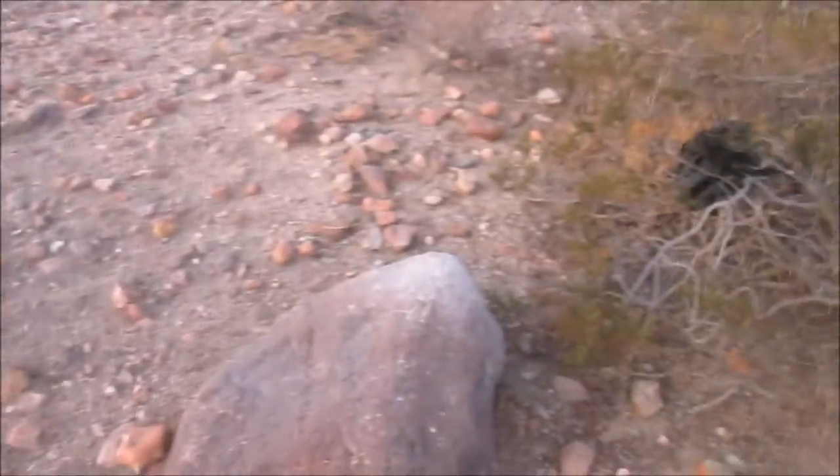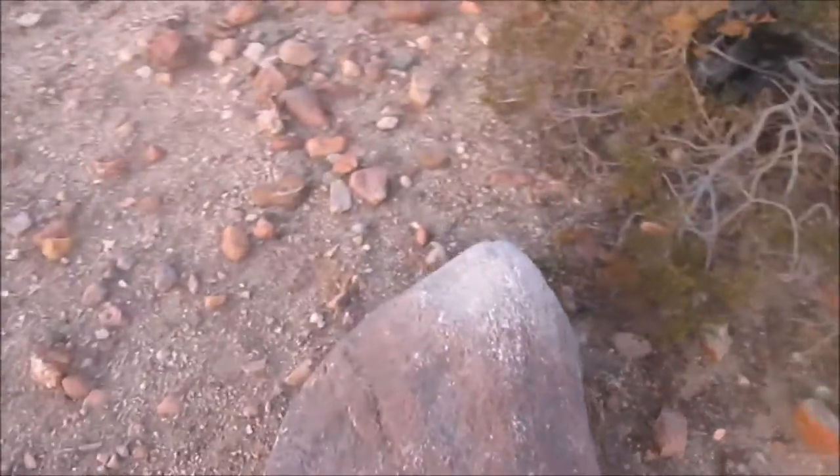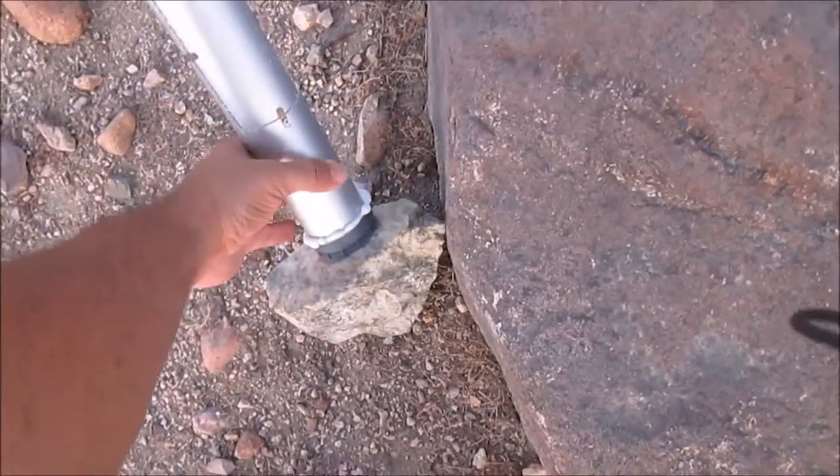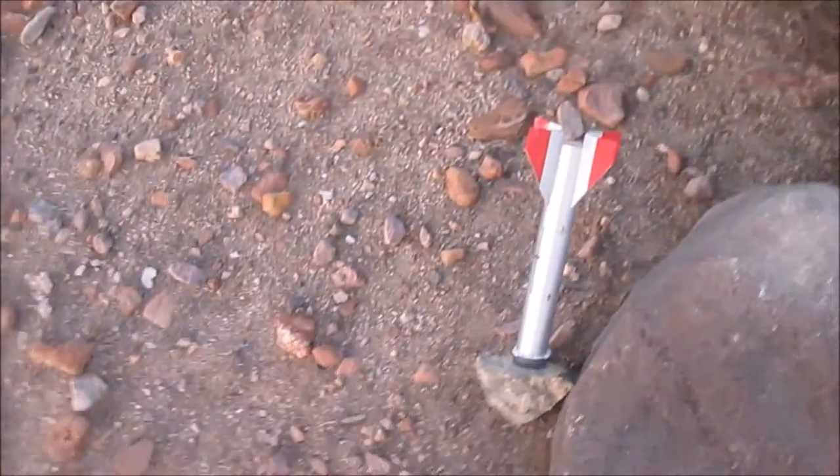This looks like a nice spot — probably can use this rock at the back. Yeah, I think we'll do this. Dig deep, push it into the ground and cover it up — I think that'd be a wise decision.